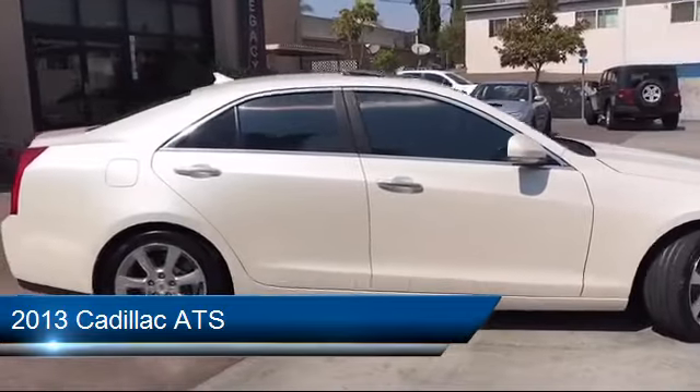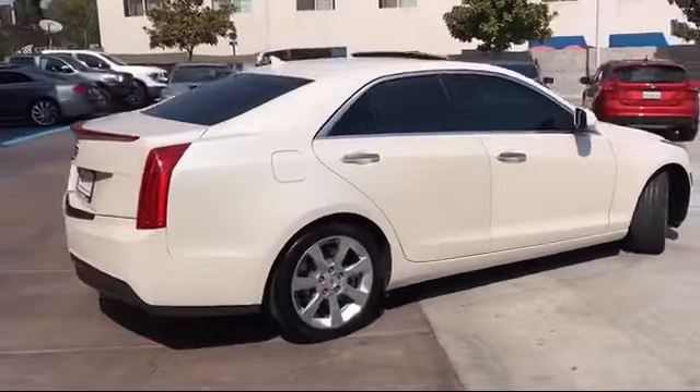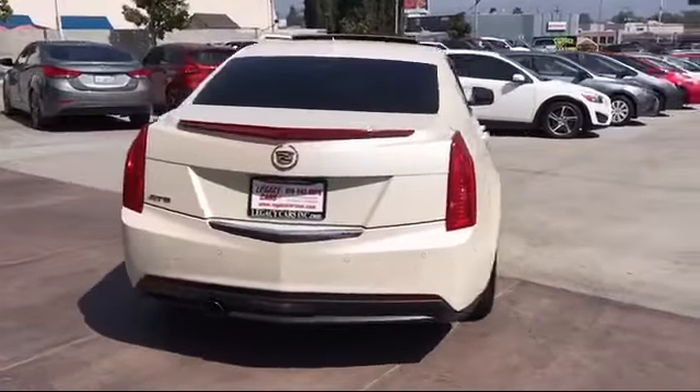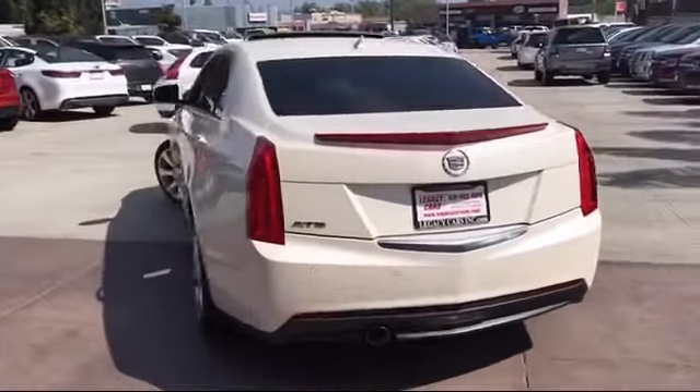It comes equipped with Forward Collision Alert, Lane Departure Warning, Navigation, Sunroof, CD Player, and has less than 55,000 miles on the odometer.